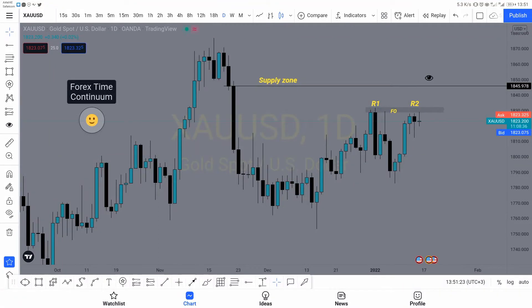Hey guys, in this video I'm going to talk about a buy/sell setup on gold. It will probably reach the POI on Monday, but we will wait. So this is my analysis.